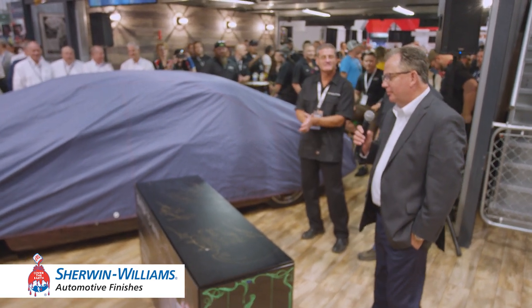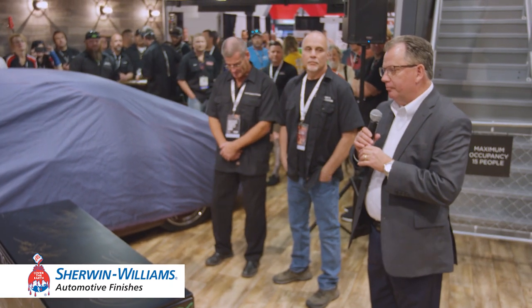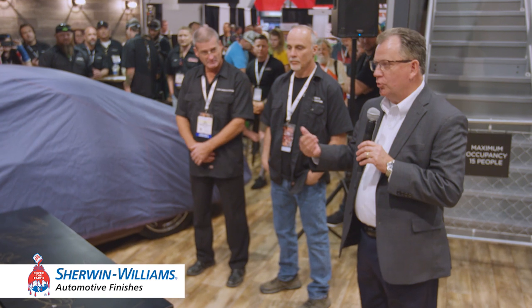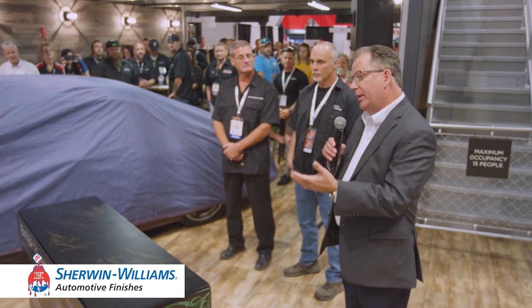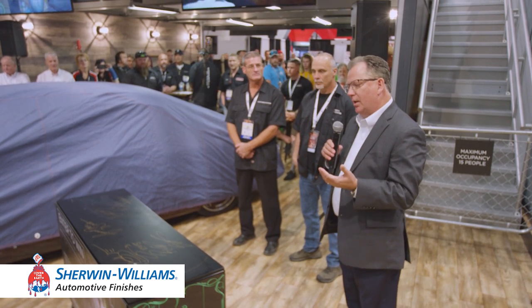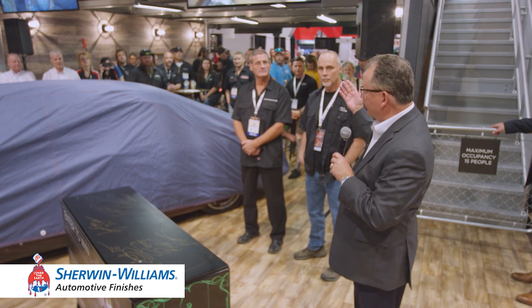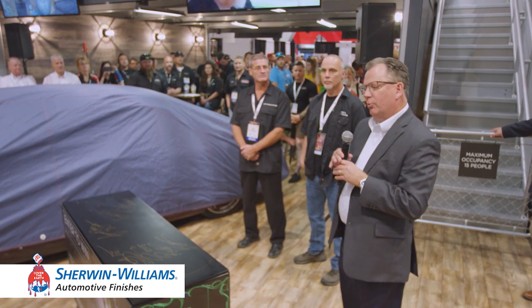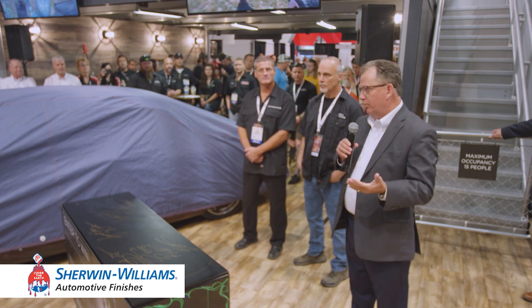Good afternoon. Appreciate you showing up here this afternoon for this unveiling of this beautiful build. But before we get into that, I'd like to take a few minutes to talk about the refinish history as it relates to our company. Our booth is somewhat retro. I want to take you back in time with our great combined company, Valspar Sherwin-Williams, today.